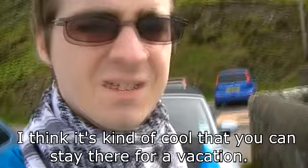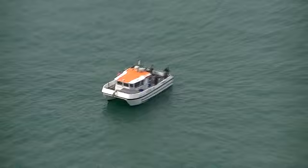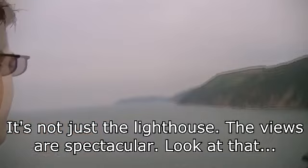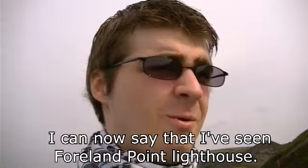I think it's kind of cool that you could actually stay there for a vacation — go on a boat. And there's the reason the lighthouse is here; it's not just the lighthouse, the cliffs obviously. Look at that. I can now say that I've seen Forland Point lighthouse. I'm quite impressed with that.